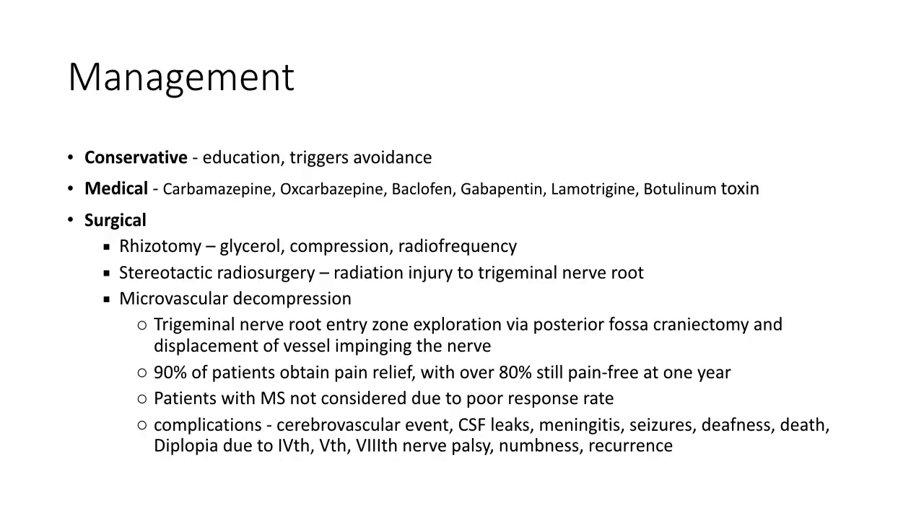The management of trigeminal neuralgia includes conservative, medical and surgical treatments. Conservative management includes patient reassurance and trigger avoidance education. Carbamazepine is the most effective medical treatment available; however, other medical therapies include oxcarbazepine, baclofen, gabapentin, lamotrigine or botulinum toxin. Surgical treatment is reserved for patients with symptoms refractory to medical treatment, or when side effects of medical treatment outweigh their benefits. Surgical techniques include rhizotomy using glycerol, compression or radiofrequency.